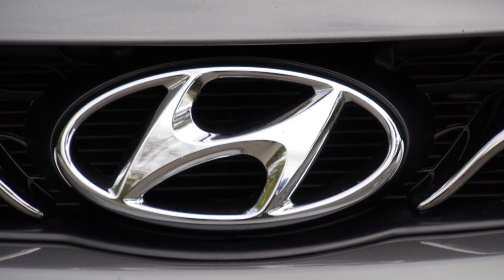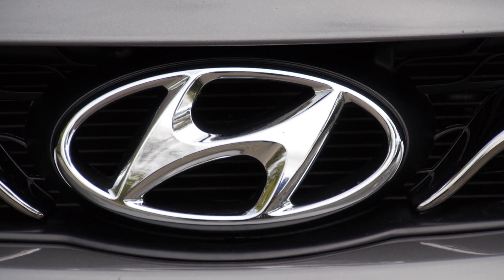Welcome to Rose Motorcars. Today we're going to be looking at our 2013 Hyundai Elantra GLS. Please enjoy.